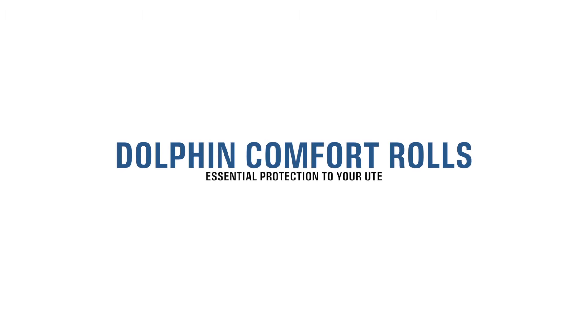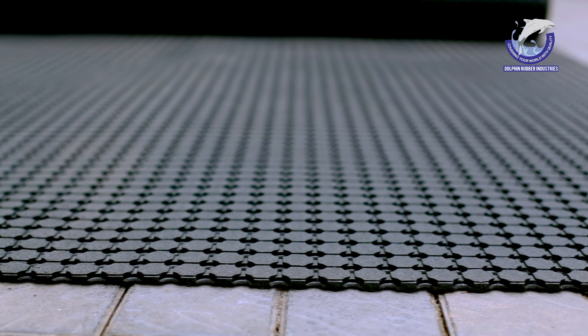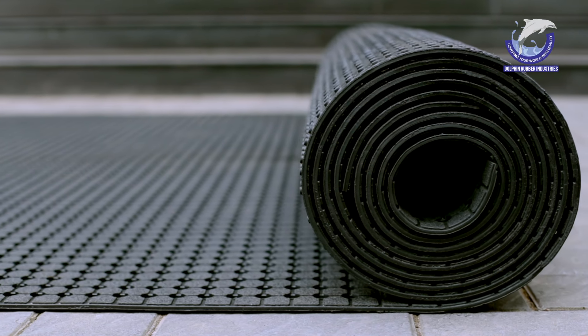Dolphin Comfort Rolls provides essential and vital protection to your youth and precious cargo. The stippled backing allows air to circulate and prevents water collection, which helps prevent rust forming at the bottom of the tray.